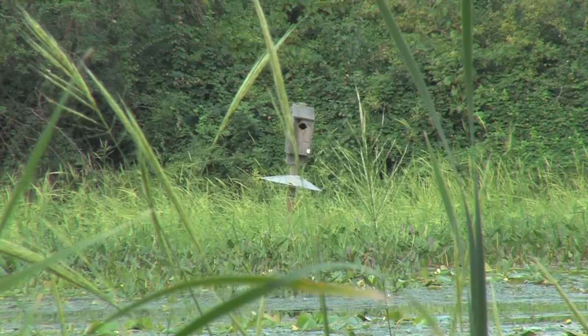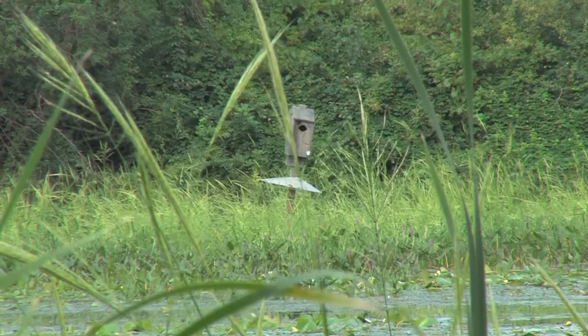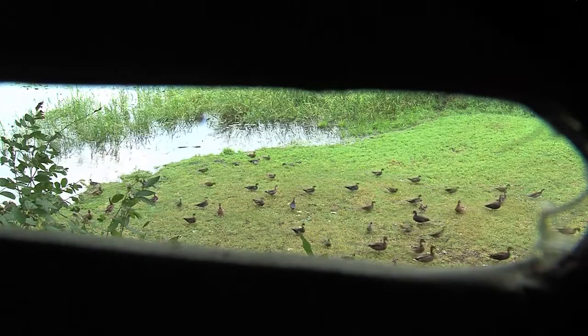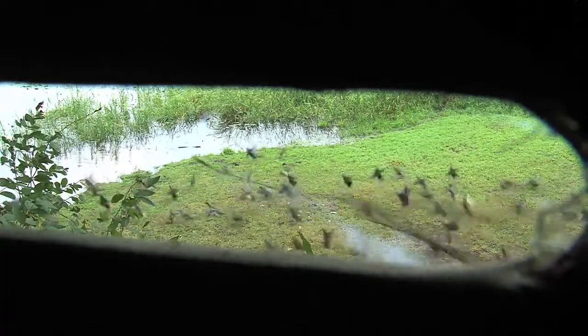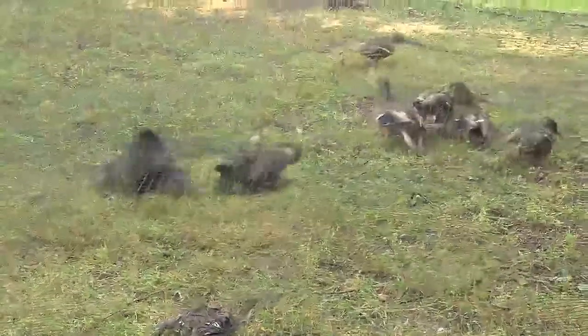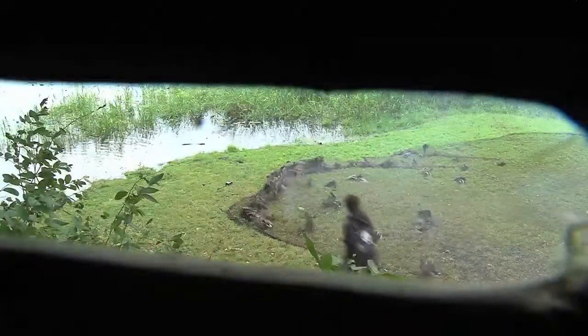Most of the habitat work on the WMA is done to maintain or improve nesting habitat for waterfowl and other migratory birds. It's also an important bird banding site.